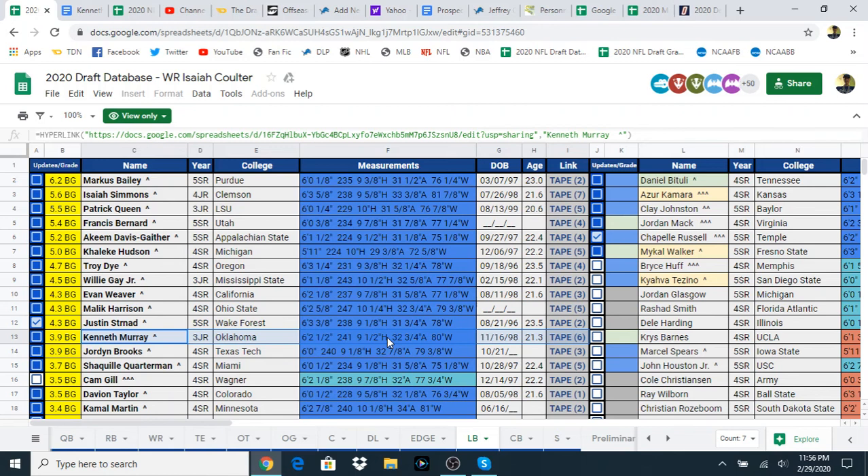He's listed at 6'2.5", which is pretty good height. 241 pounds, which is not perfect weight but still close enough. 9.5-inch hands, 32 and 3/4-inch arms, and 80-inch wingspan, which is pretty good — I believe that's one of the highest in the class, along with Courtland Sutton-sized athleticism, which is an absolute machine.